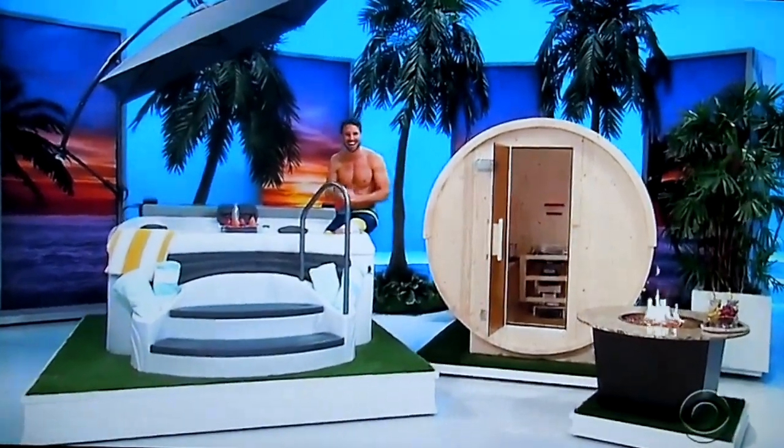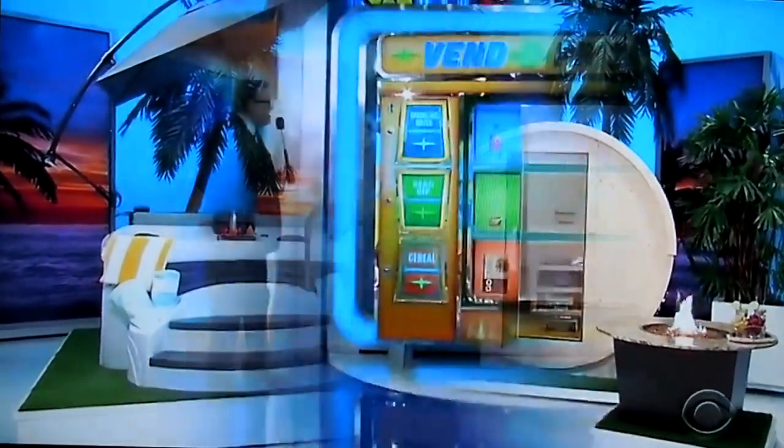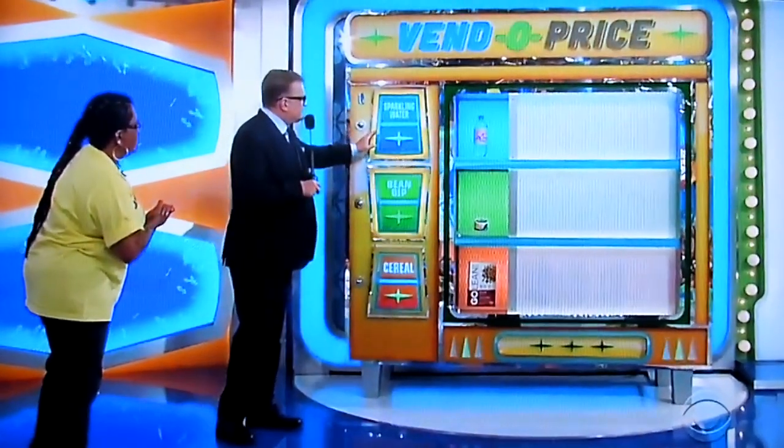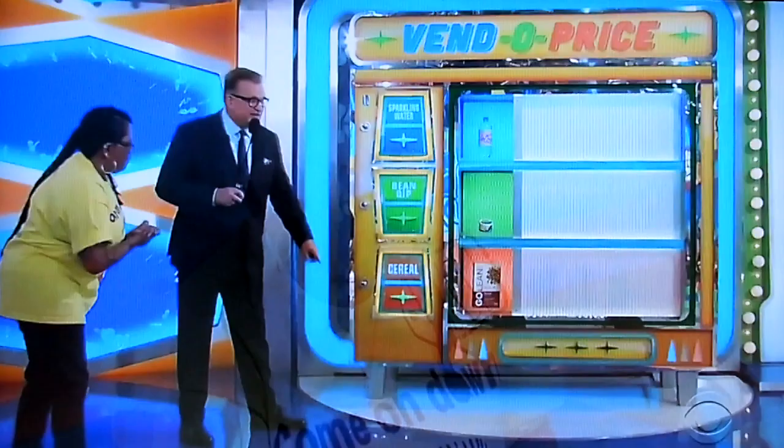James O'Hallard, everybody! We're playing a game called Vendo Price with a giant vending machine here with three items in it. Here's the only hint I can give you: the sparkling water is the least expensive item and the cereal is the most expensive item.